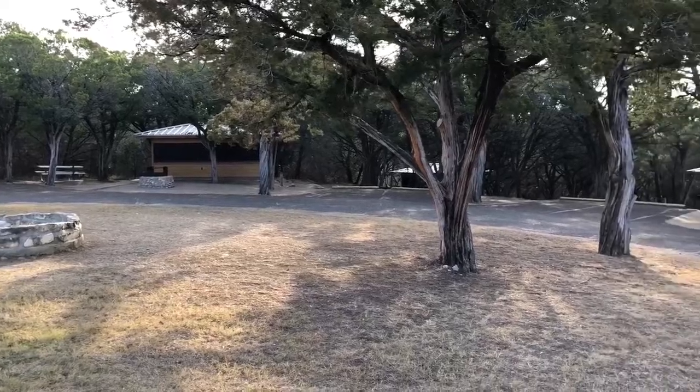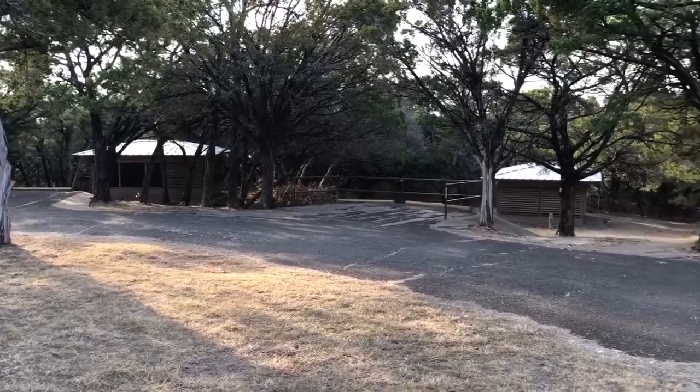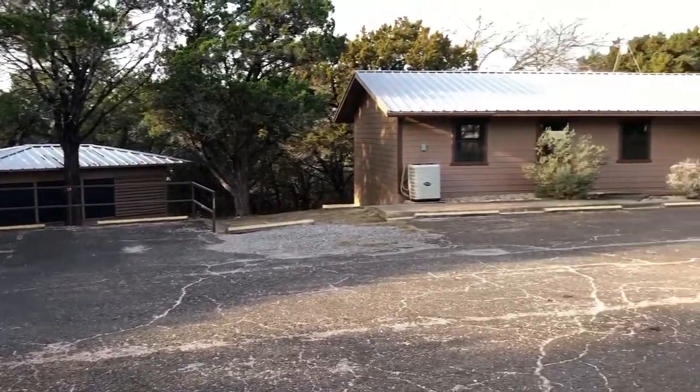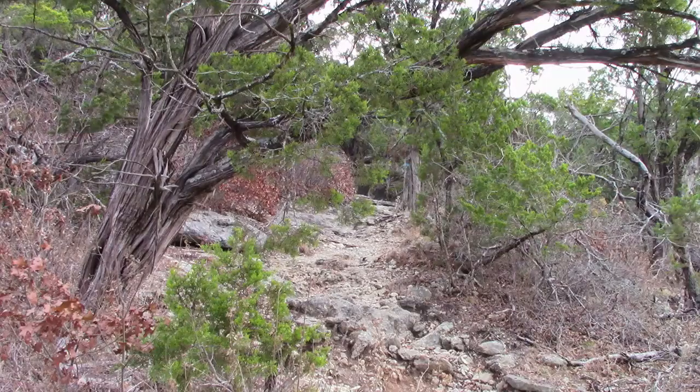This is the Juniper Ridge area where my shelter was. There are seven shelters in this area. Shelters twelve and thirteen are just behind this larger building, which contains the bathrooms, showers, and a dining hall that can be rented as well.